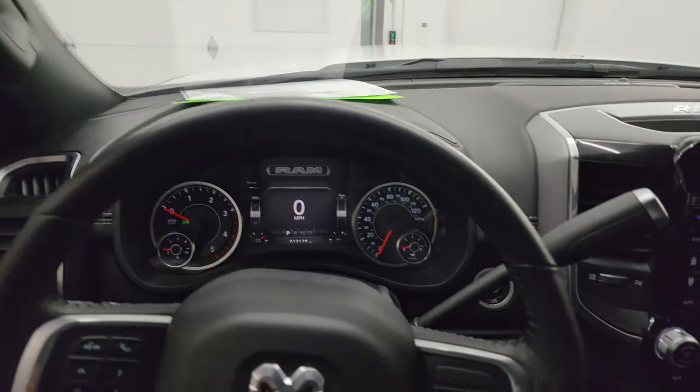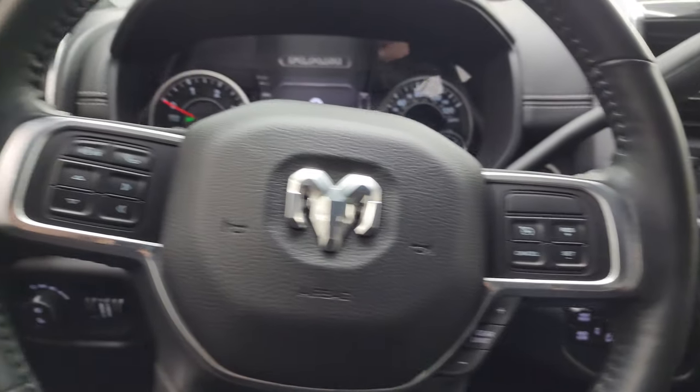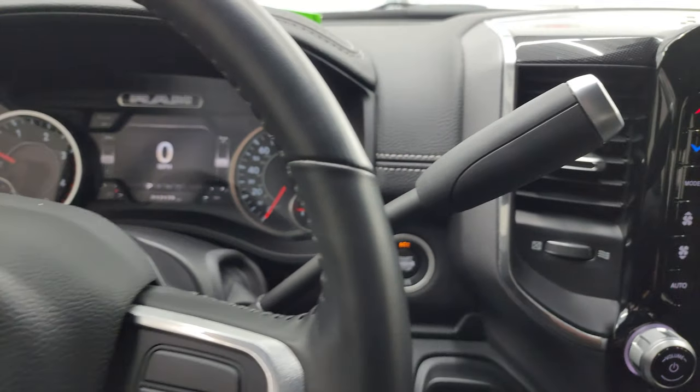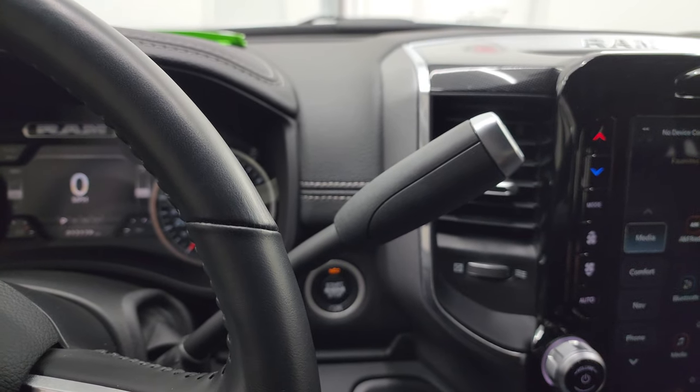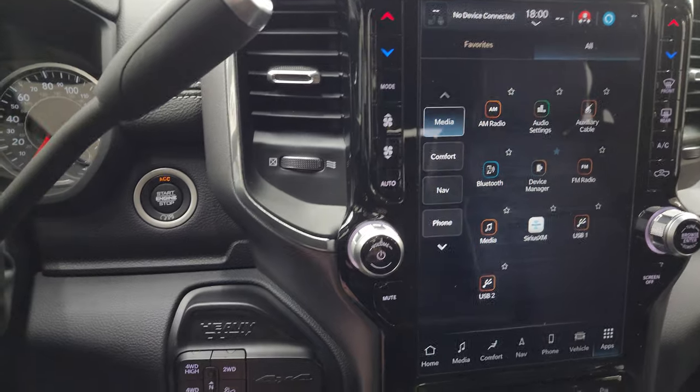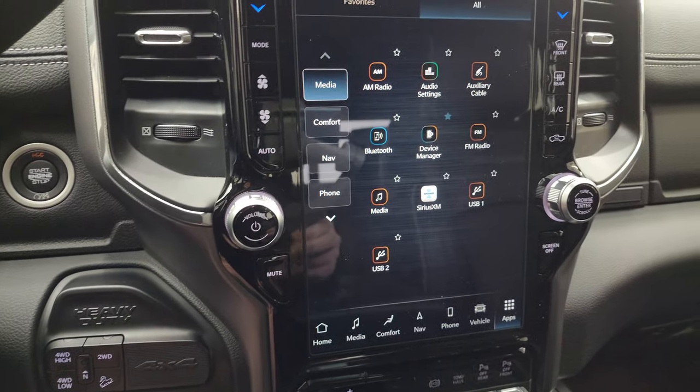It comes with the heated leather-wrap steering wheel with cruise controls and gear selector on the right, Bluetooth and information center controls on the left, and audio controls on the back of the steering wheel. It also has push button start, push button four-wheel drive.